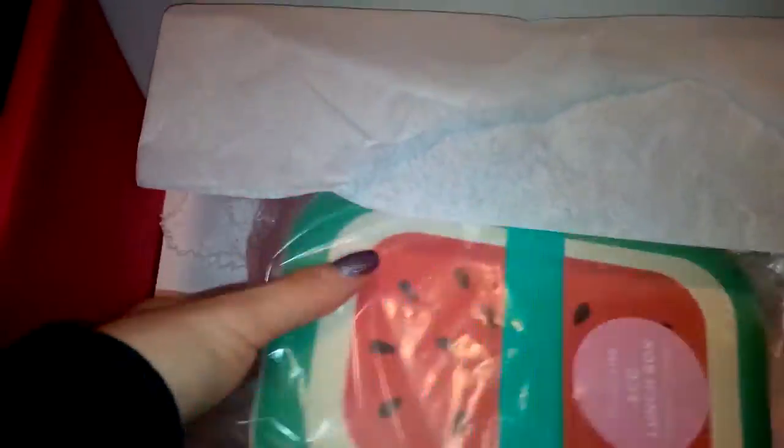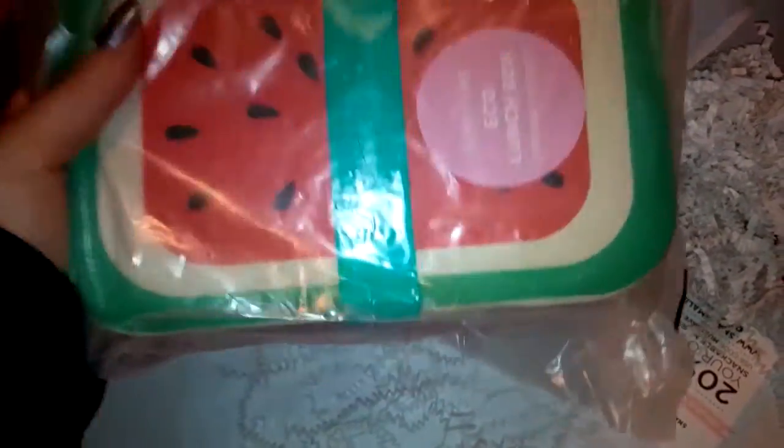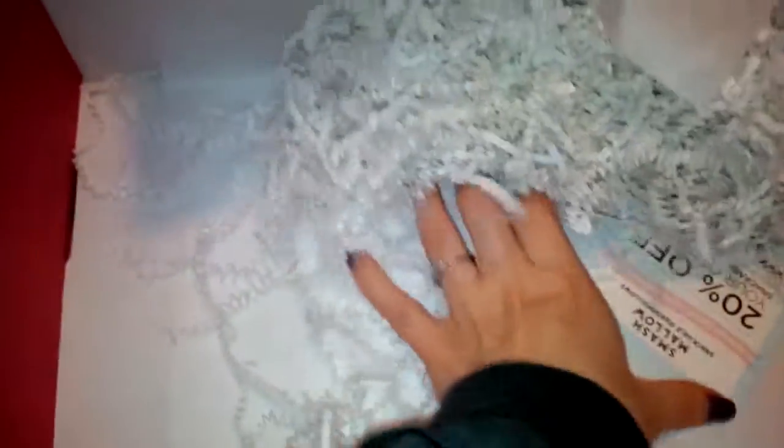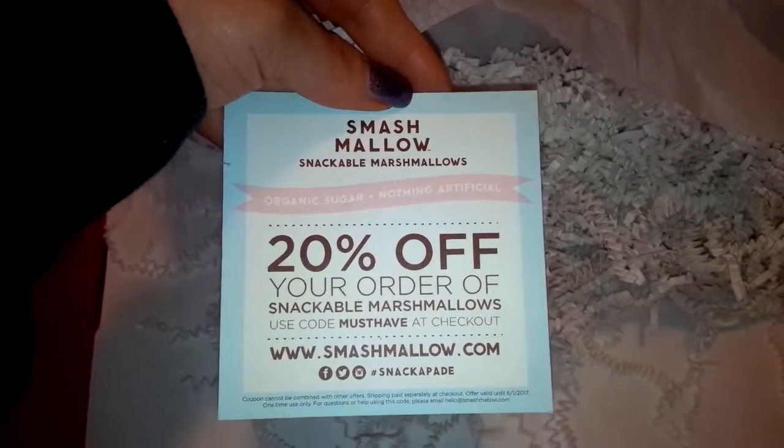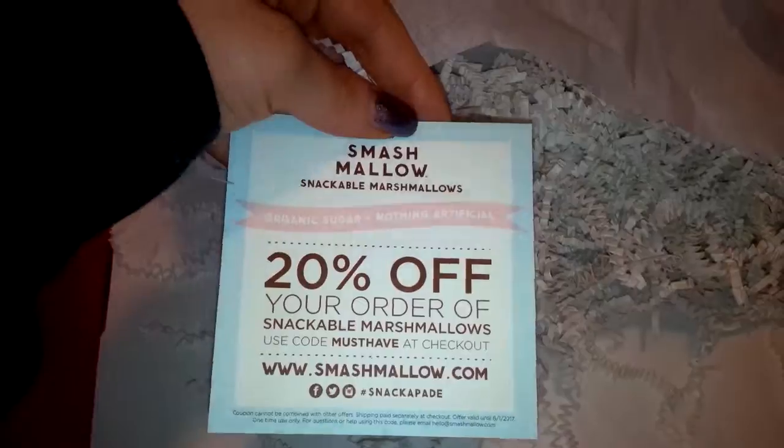And then I thought this was absolutely adorable — it's a little eco lunchbox, and it's a really good size. They also have coupon codes in here for the marshmallows: 20% off your order at smashmallow.com. And that's everything inside the box!